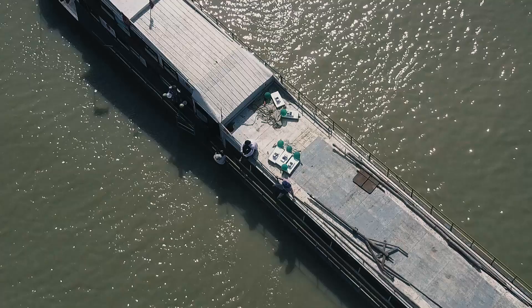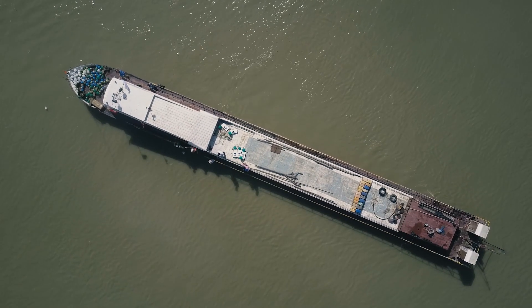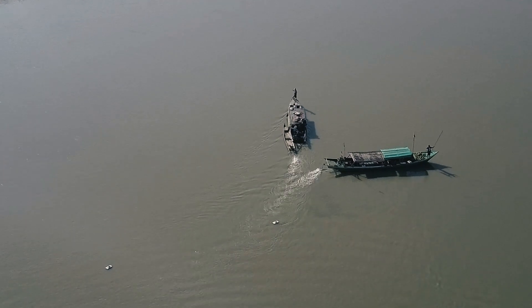We're doing the same experiments on multiple stretches of the river. We release our floats at the start of the day, then we follow them. And in that way, over the course of this week of fieldwork, we get a complete map of everywhere that we've done measurements.